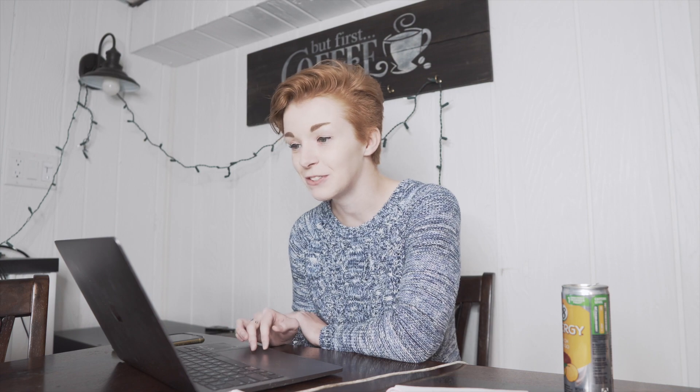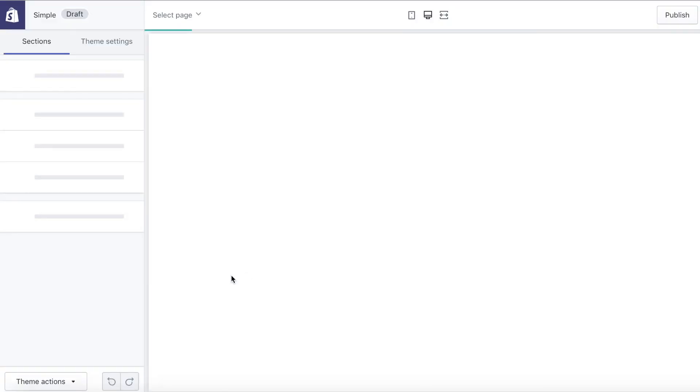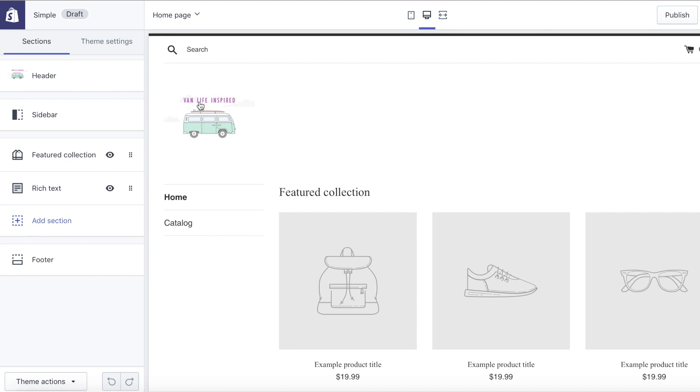I'm going to come to the theme, which I chose a simple one. On the home page it has a featured collection which I want to be the canvases. Right now I'm going to focus on the product descriptions and trying to optimize them for SEO. I'll see you guys when I'm done writing these product descriptions.